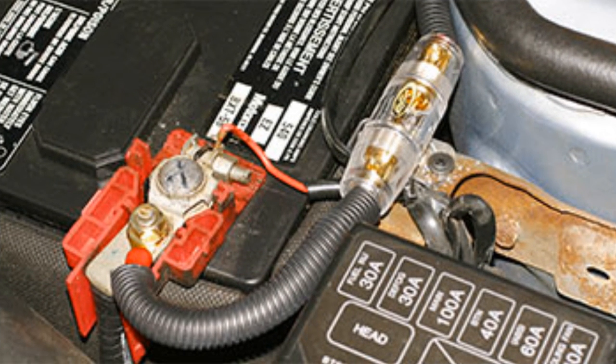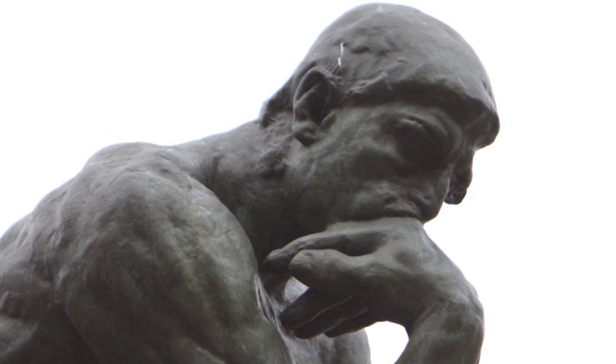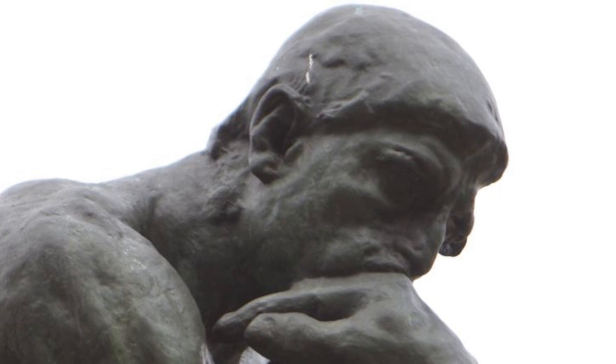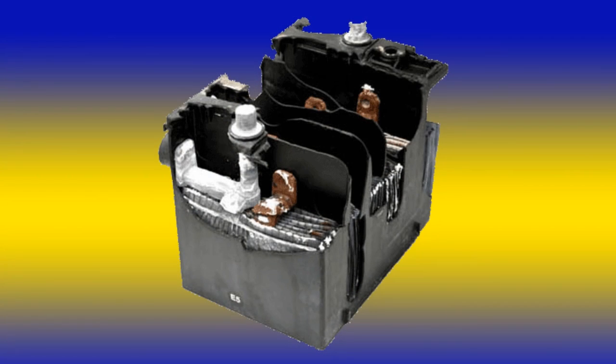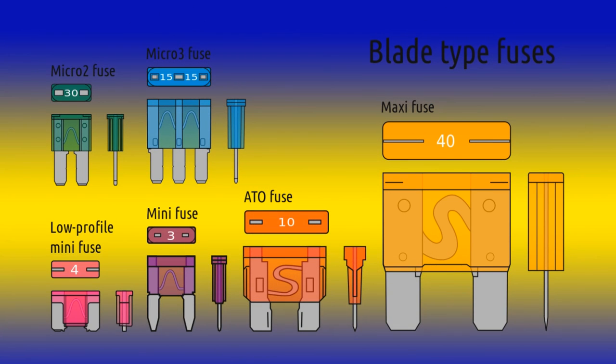There is a need to use a master fuse mounted close to the battery. Most people don't fully understand what a fuse does or why it's necessary. A fuse is generally inserted into an electrical circuit for two reasons: either to protect the power supply, which includes the wire that connects the power supply to the electrical device, or to protect the electronic equipment. There are six basic types of blade fuses: the maxi fuse, the ATO fuse (sometimes called the regular fuse), the mini, the low-profile mini, the micro 3 fuse, and the micro 2 fuse.